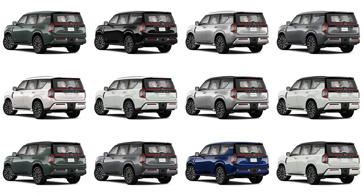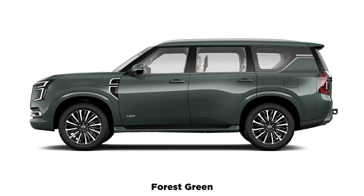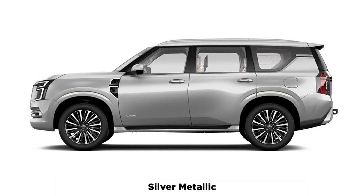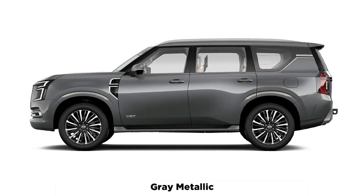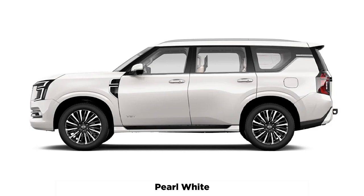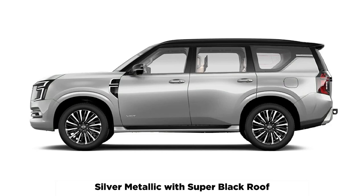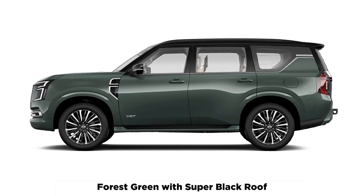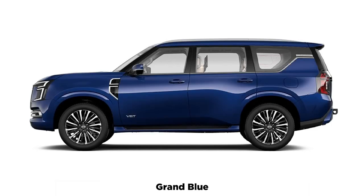The naturally aspirated 3.8-liter V6 produces 236 kilowatts of power and 386 Nm of torque. This engine is unlikely to come to Australia. Australia will instead get a 3.5-liter twin-turbocharged petrol V6 that replaces the outgoing V8. It produces 370 kilowatts of power and 700 Nm of torque. It's mated to a 9-speed automatic transmission and a full-time four-wheel drive system.